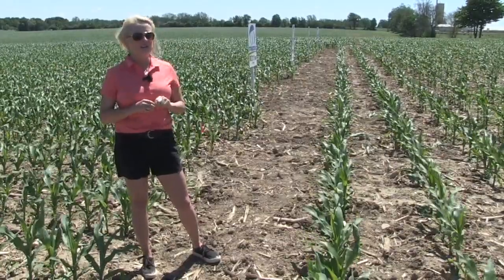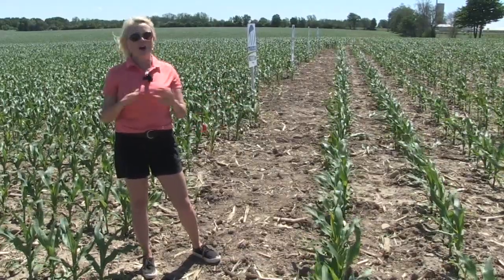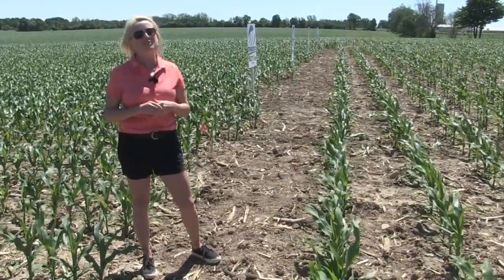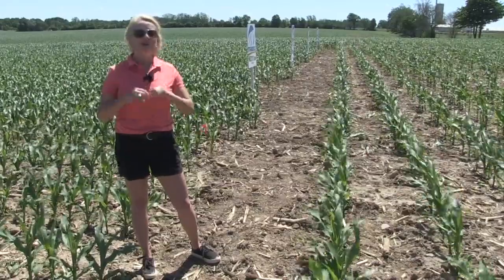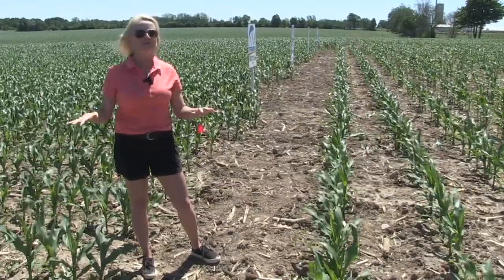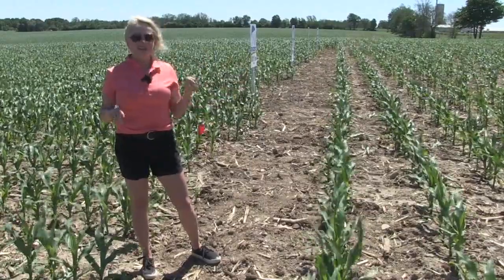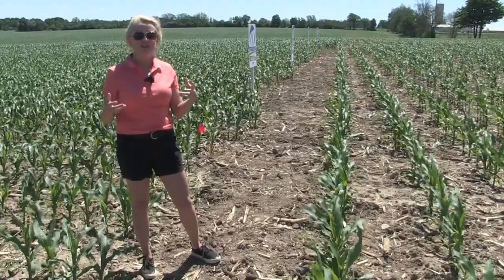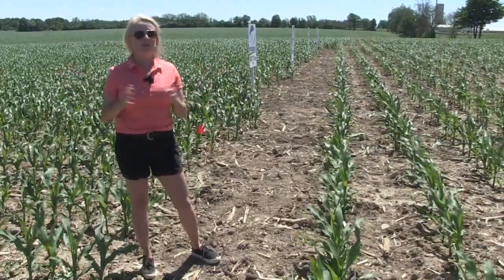The key here is that these nematodes being produced in New York are not the ones you can just buy commercially from a garden supply. Those commercially available nematodes don't seem to have the persistence out in the field that we want. These nematodes in New York — they isolate them from the soil every few years and keep the rearing colonies strong, giving them better traits for survival in the field environment.